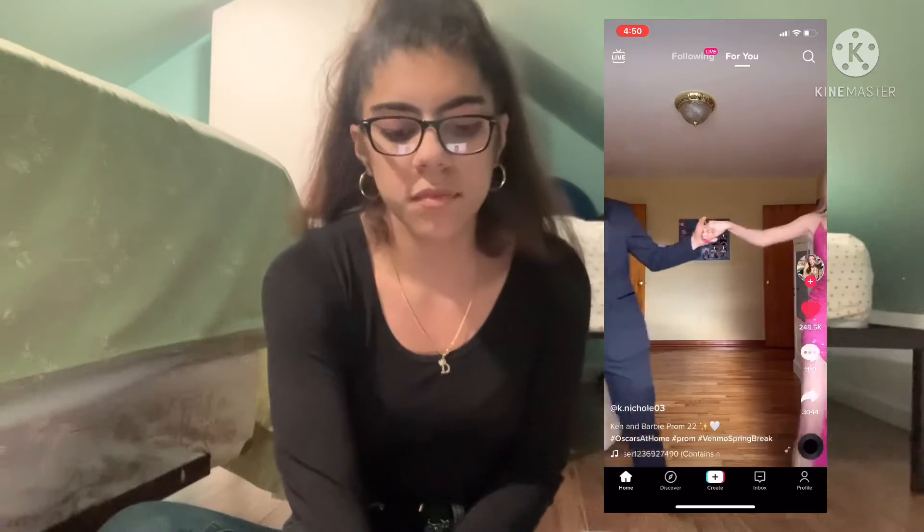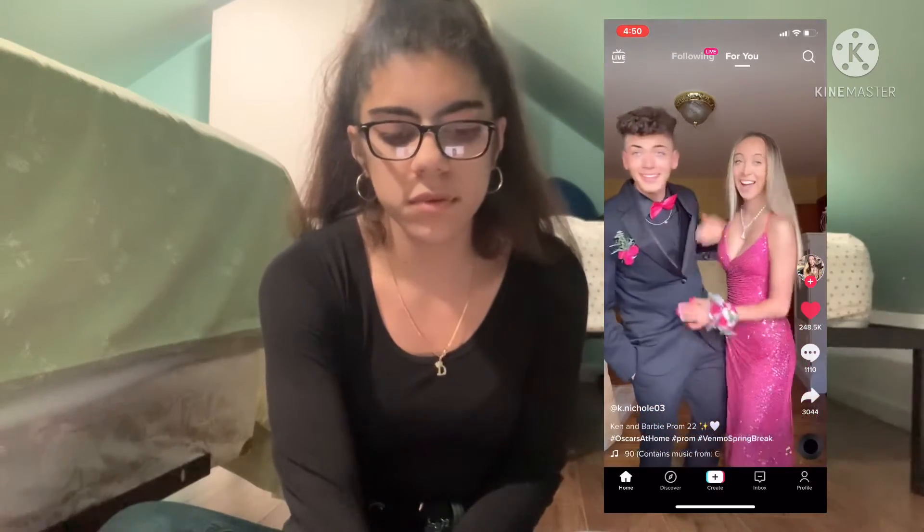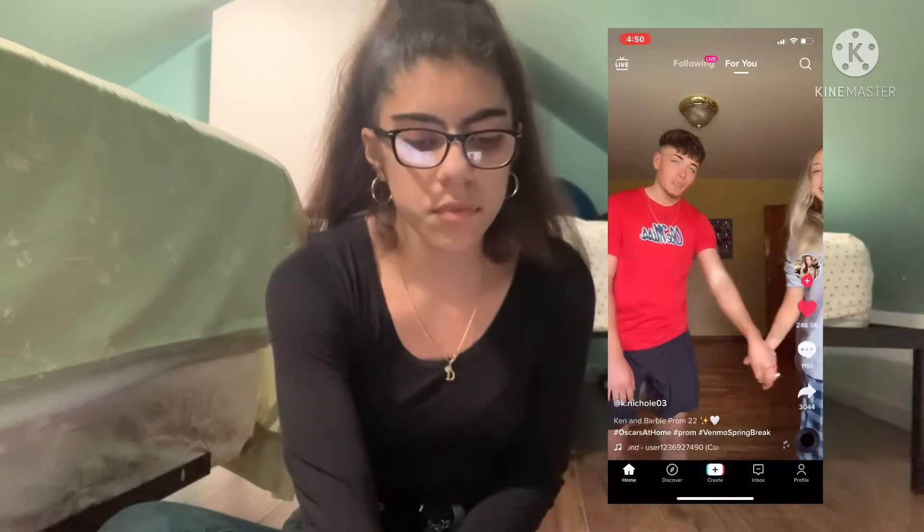The first TikTok plays — "Grab somebody sexy" — and I'm going to show you again: "Grab somebody sexy."